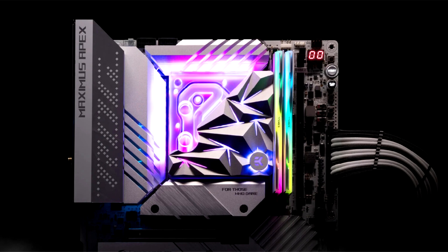The EK Quantum Velocity Edge D-RGB 1700 Black Special Edition exudes sleek elegance, perfect for setups where understated style is paramount. The top cover is adorned with CNC milled, irregularly shaped tetrahedrons made of black anodized aluminium and features a transparent plexi top, enhancing its sophisticated look.